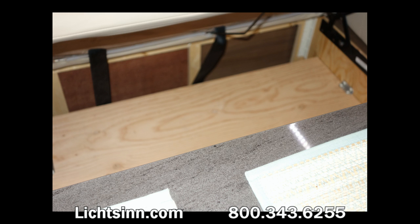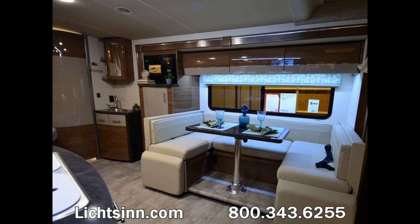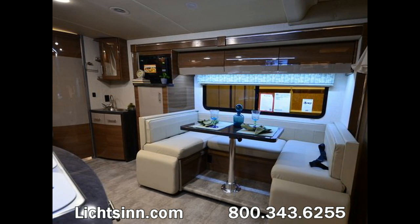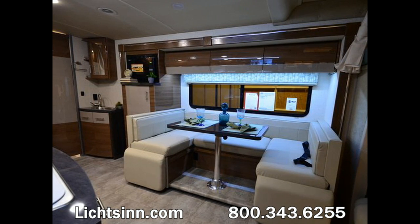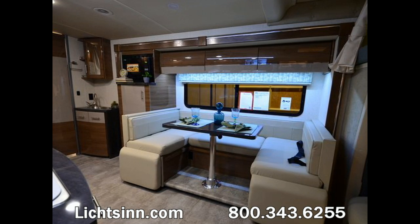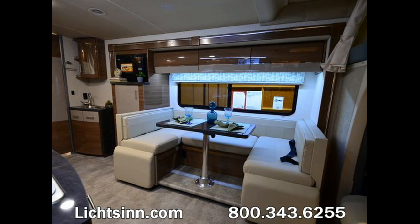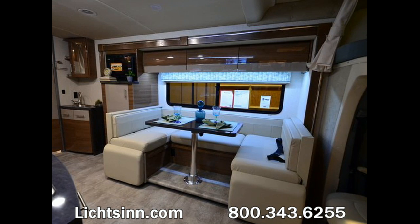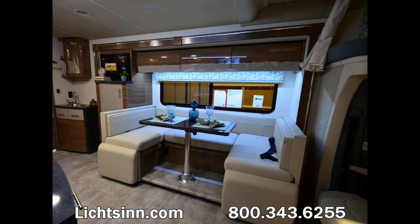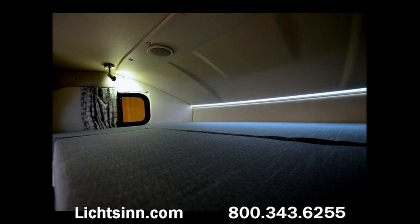An upgraded 1,000-watt inverter is now standard, wired to the bedroom for convenient use with cell phone chargers, alarm clocks, or CPAP/BPAP machines. Looking at a wider angle of the U-shaped U-lounge, the table swivels 360 degrees and features kick-up ottomans that are positive latching up and glide back down easily. Storage is accessible from inside under the benches and from one outside compartment, and it converts into an additional 45-by-82-inch sleeping surface.